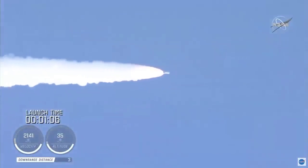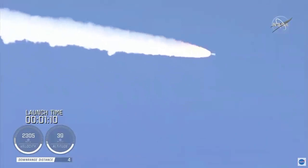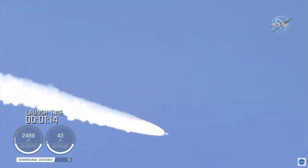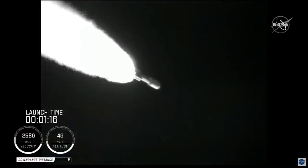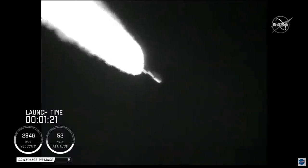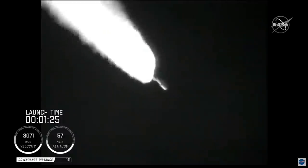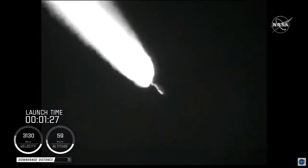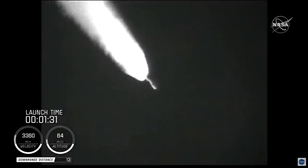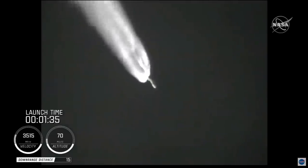Passing one minute into flight, the RD-180 is throttling back up as expected. Engine response looks good. The SRB chamber pressures remain nominal. The RD-180 pump speed and fuel injector pressures are responding well to demands on the engine. Standing by for SRB burnout shortly.